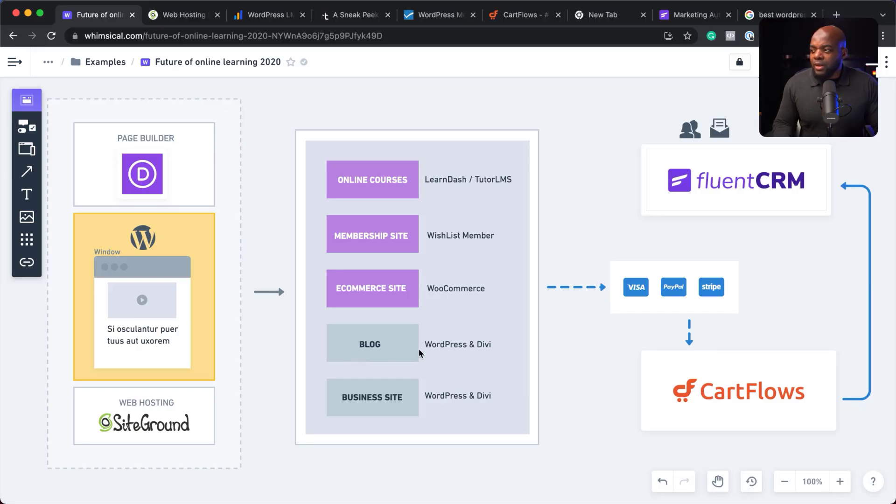Moving on, if you'd like to build a blog, building blogs with Divi is very good. And pretty much any business site you want to create will look really nice with Divi because it's a superior page builder.